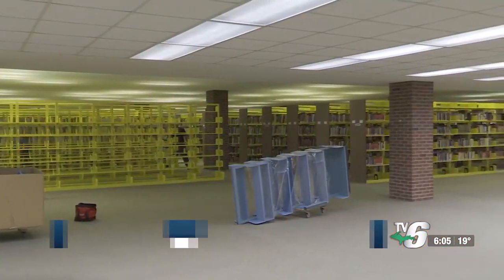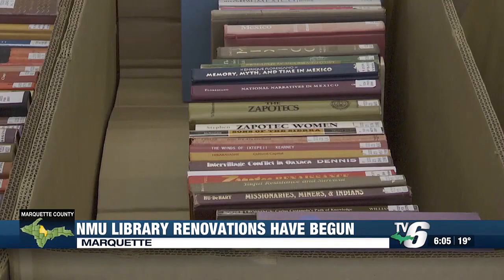New developments. Northern Michigan University is currently in the process of renovating one of its buildings. Last week, the NMU Board of Trustees approved the renovation in Hardin Hall.